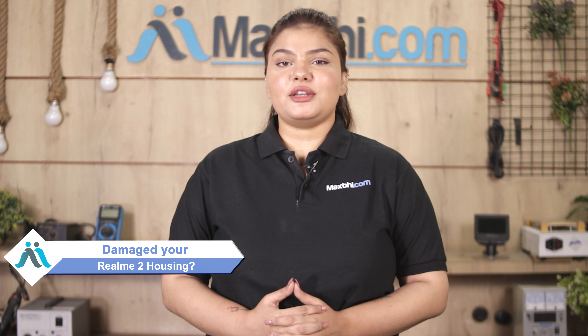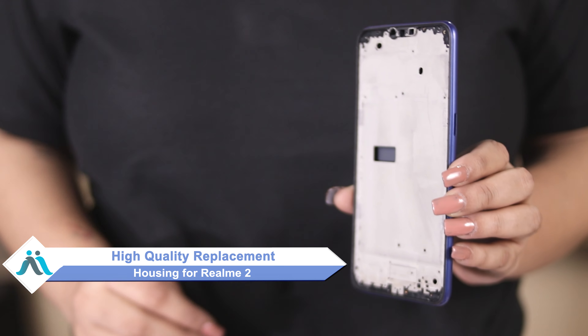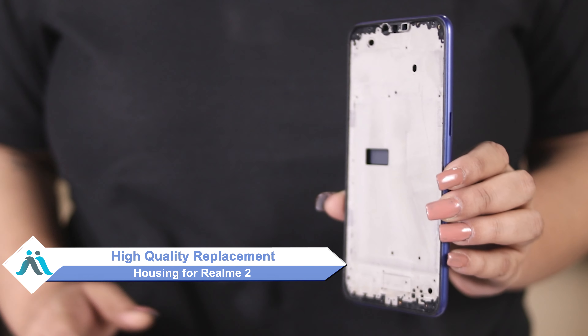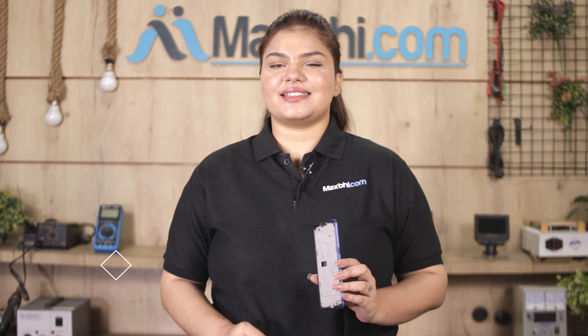Hi friends, this is Lucky from Maxp.com. Is your Realme 2's housing damaged? Worried about the higher cost of repairing your smartphone? Don't worry — you can now buy high quality replacement housing for your Realme 2 at a very affordable price from Maxp.com, and fix your phone yourself at home or get it repaired by any professional very easily.